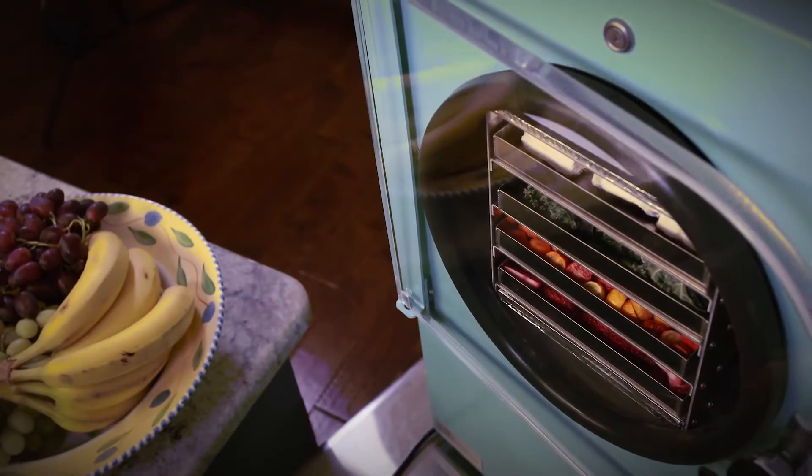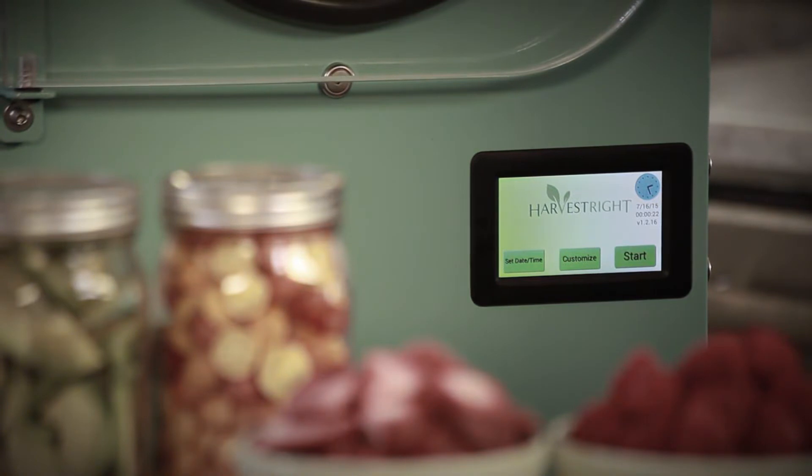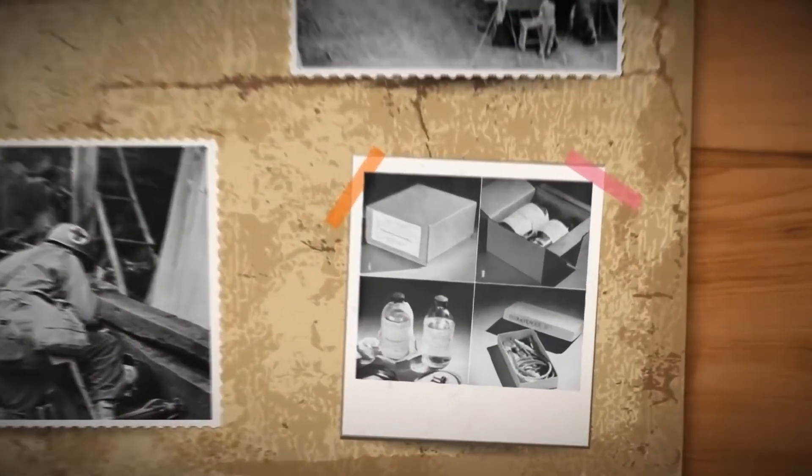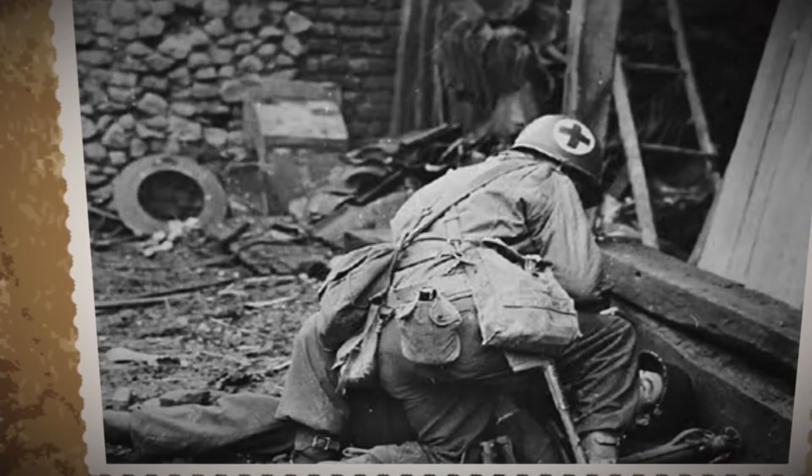The freeze-dry process has been around for a long time — nearly 70 years. It was invented by the U.S. military toward the end of World War II as a way to preserve serums and other medications so they could safely be transported to our troops in Europe.